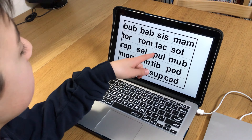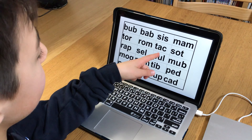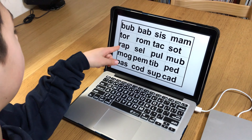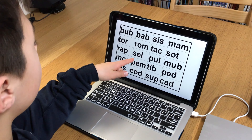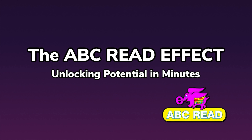This time he nails it, getting 16 out of 20 correct, boosting his score to an impressive 80 percent. In just 12 minutes his confidence skyrocketed and he more than doubled his score. This rapid progress shows just how powerful focused learning can be. The ABC Read effect: unlocking potential in minutes.